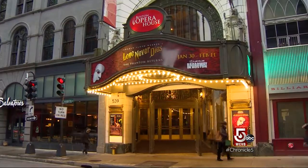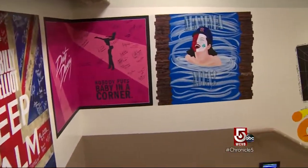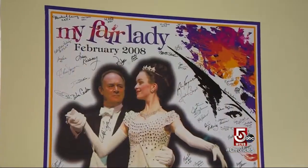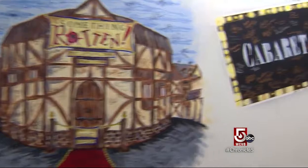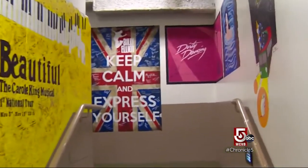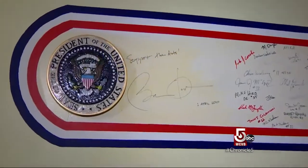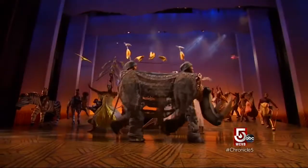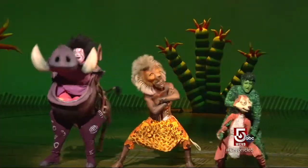Below the stage of the Boston Opera House, deep in the basement, something the public never sees: hallways of murals left behind by actors, musicians, and crew members who perform in this historic venue — a visual calling card by, say, Billy Crystal, even Barack Obama. The tradition began in 2004 when the Lion King opened the newly restored theater.